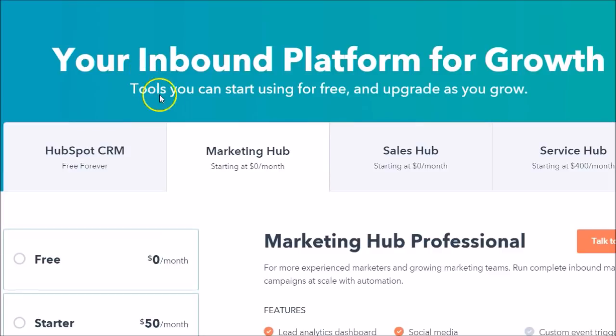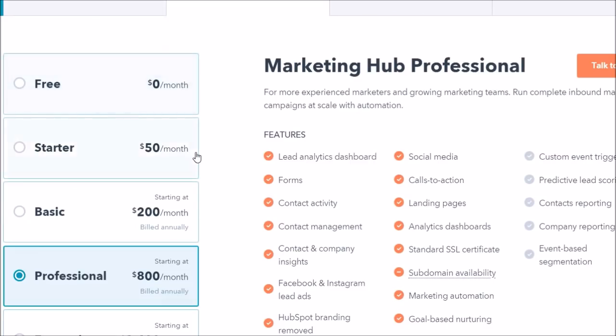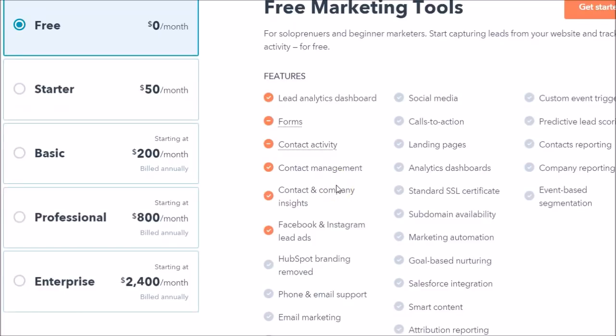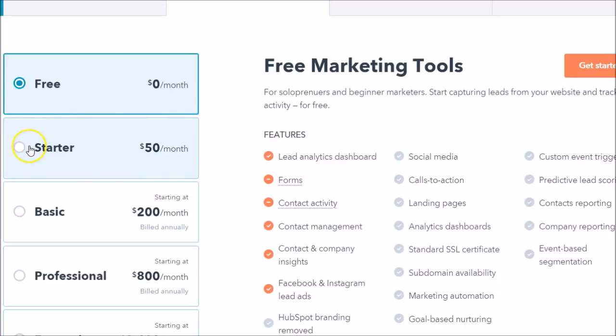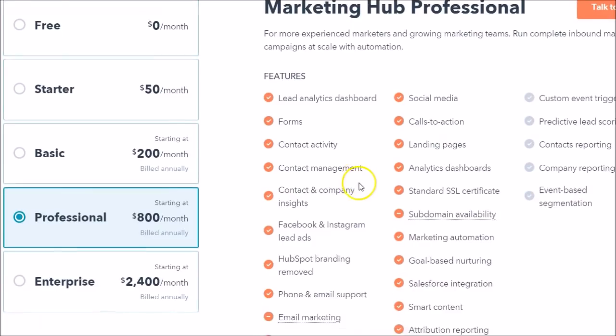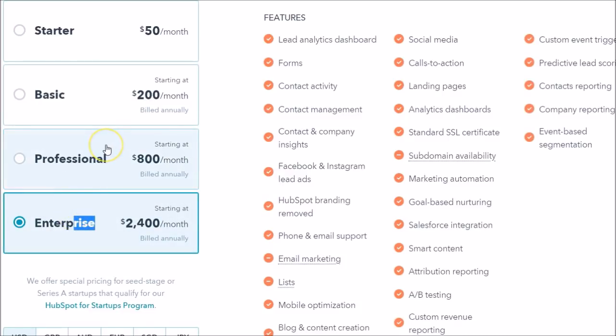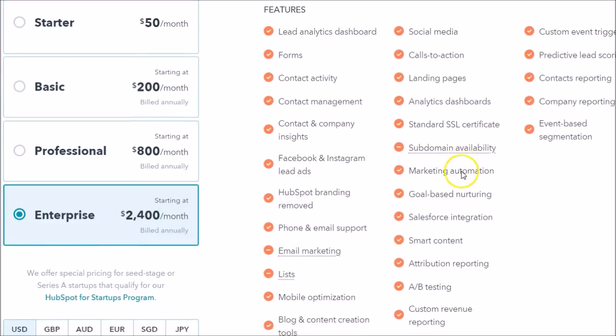Looking at HubSpot, let's take a look at their marketing option — it's called the Marketing Hub. Right off the bat, there is a low barrier to entry; they do have a free option. As you click through, just as with Pardot, you don't have every feature in the lower plans, but as you move up you begin to get all those great benefits. Mom-and-pop shops or small businesses can get into this at a lower threshold — even the enterprise product is substantially lower than Pardot at $2,400 a month.